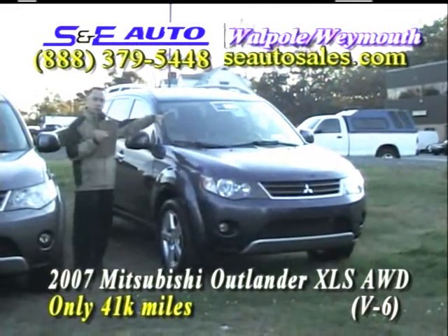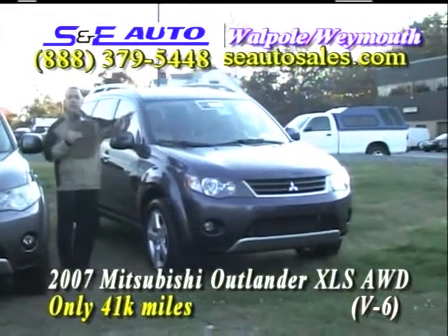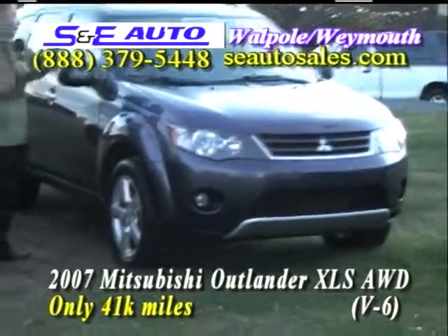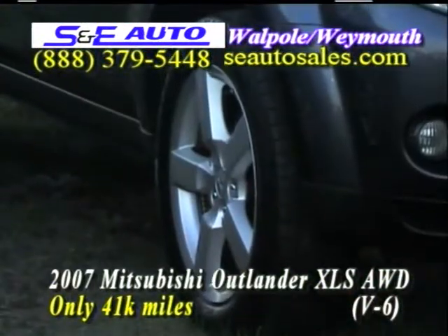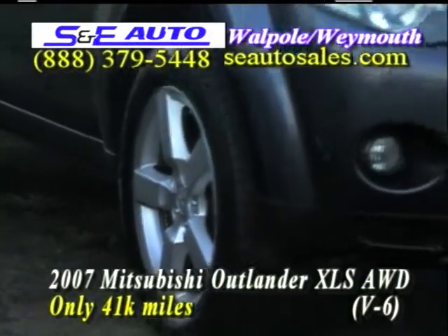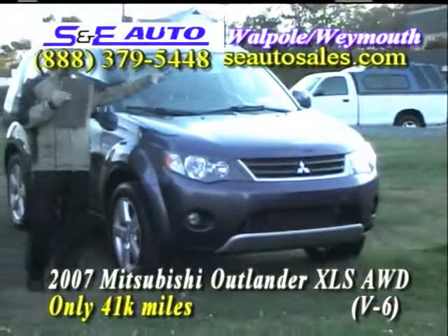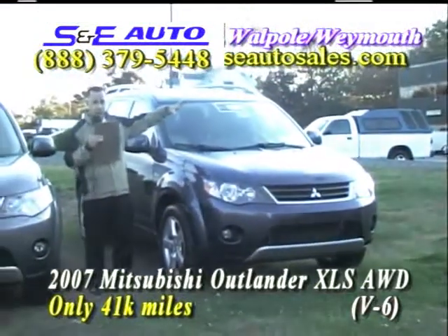This is the XLS version — an '07 with 41,000 miles. The XLS is the top of the line: six cylinder engine, 18-inch alloy wheels, leather interior, power sunroof, third row seat, every option you can name, and a fast key entry system.